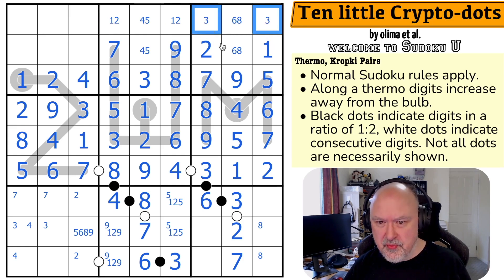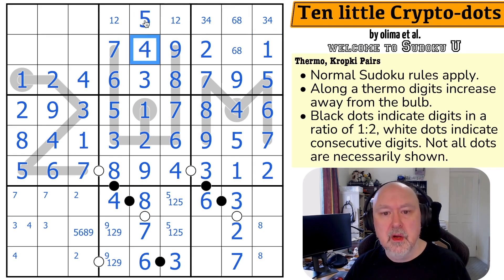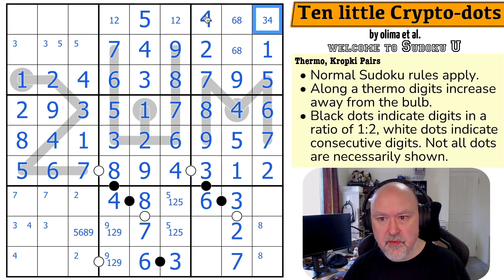So this is now a pair. We have 3, 4, 5, 6, 7, 8, 9 to place. These are a 3-4 pair, which looks up making that the 5 and that the 4. So 3 and 3 together put 3 in one of these two. 5 is in one of these two. And this 3 is looking up making that the 4 and that the 3. This is now a pair.